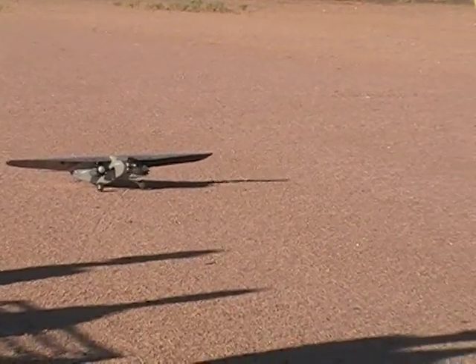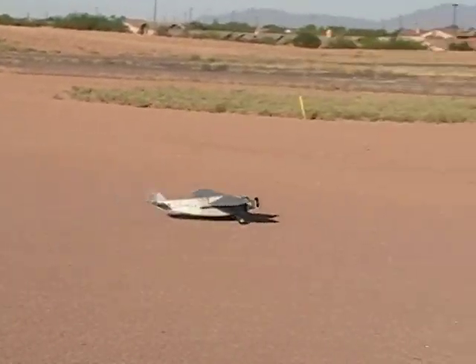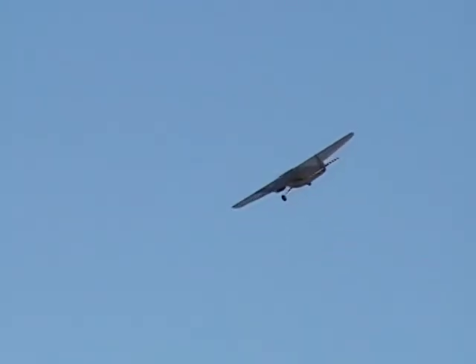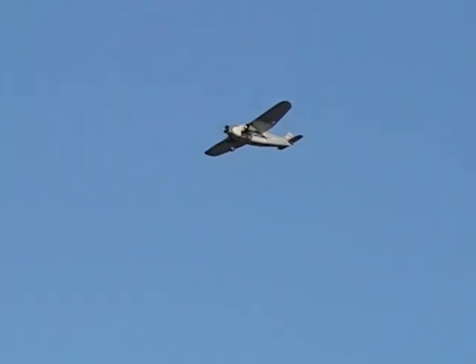Remember, more ground speed. I'm having real aileron trouble — it does not want to turn. Do you have high and low? Yeah. You got rudder, don't you?